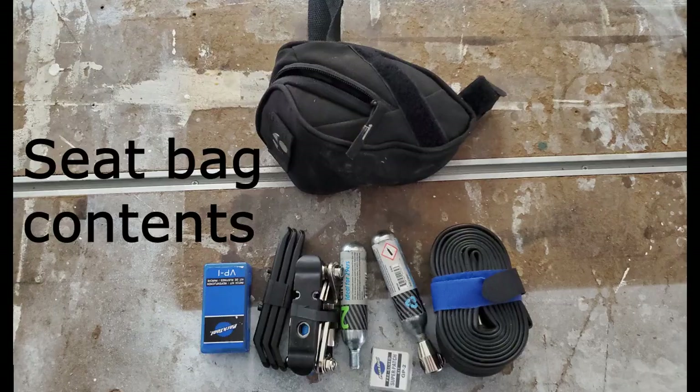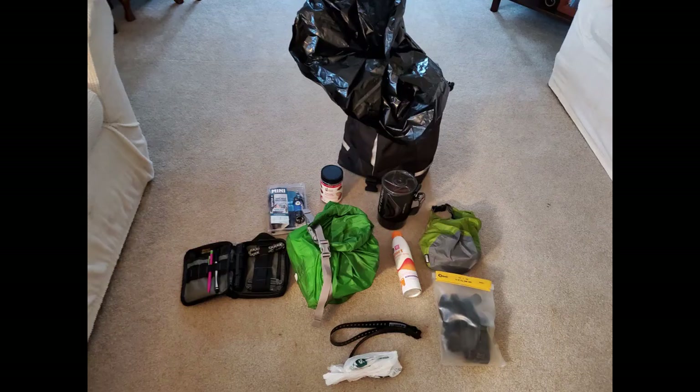In my seat bag, from left to right, I have tire patches, more tire levers, another multi-tool, CO2 canisters, and a spare inner tube.